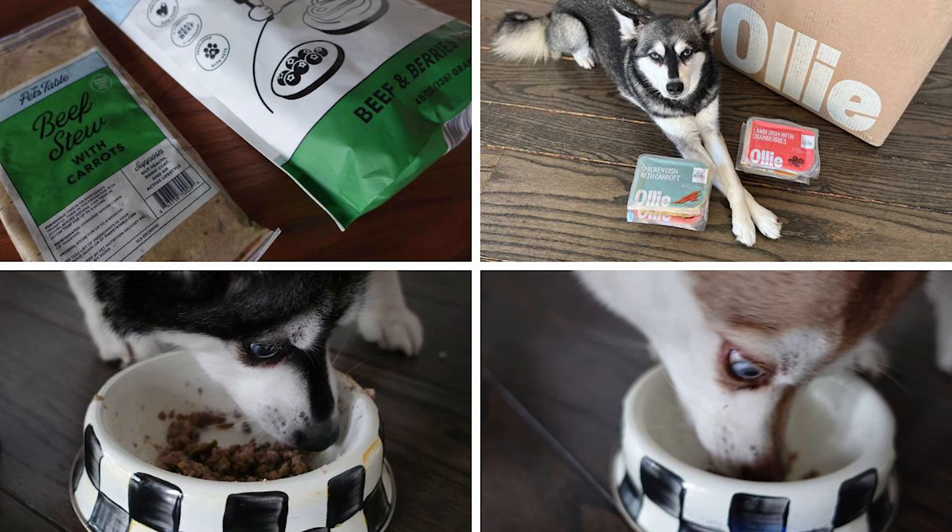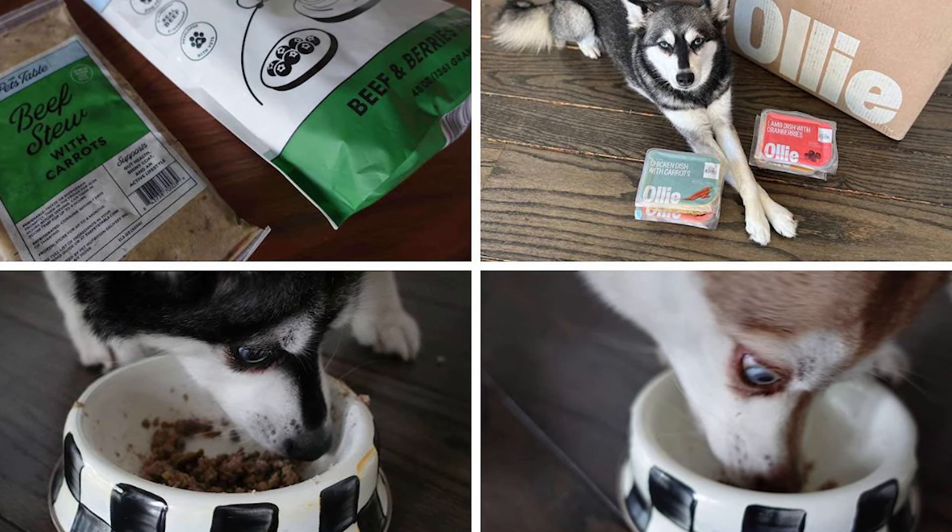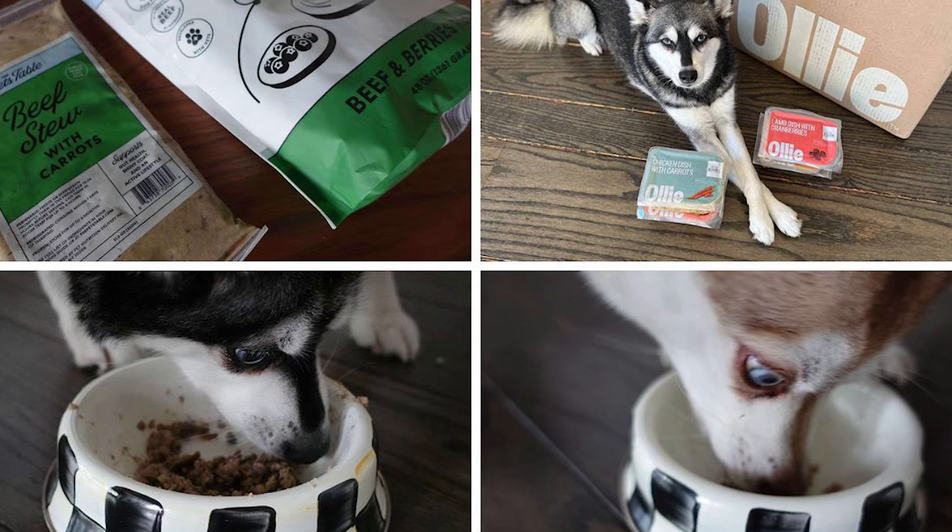So having given you an overview of both the Pets Table and Ollie, which of these two dog food subscriptions would I recommend? If I had to stick with either one, I would personally go for Ollie. I like that they had more fresh recipes on offer and Sky and Copper preferred Ollie's fresh dog food. I also think Ollie offers a more rounded service — and maybe that's because they've been operating in the dog food market longer than the Pets Table, and it shows.